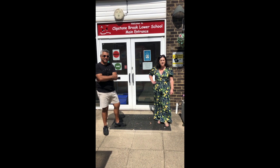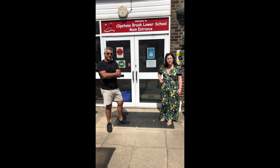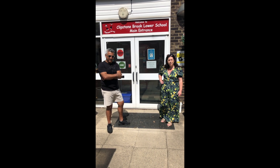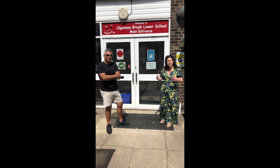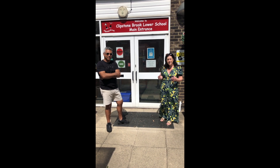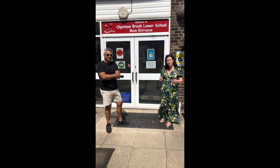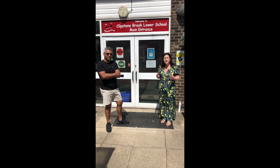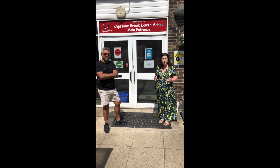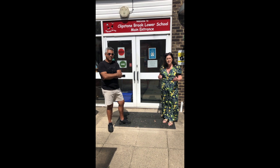Hello, good morning. Welcome to Clipstone Brook. This is a short video that we've put together to show you the ways in and out of school in September. As you know, we will have classes coming down at separate times, so please read the letter that was sent to you with that information, so that you know the correct time to come down into school. We will have two different ways into the school, which we'll explain to you in a moment.